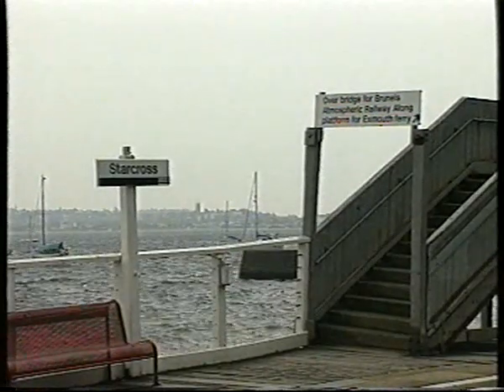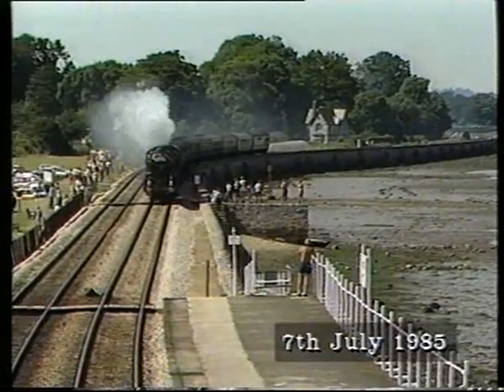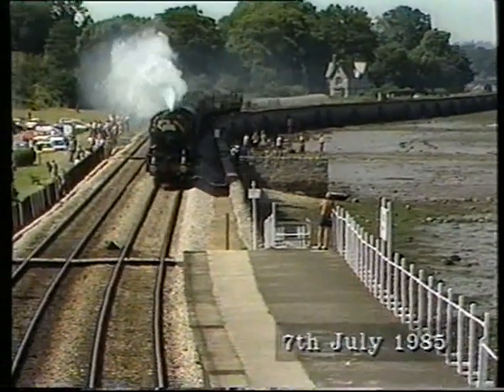Back in 1985, the GW-150 steam specials brought everyone out. Steam was set to return in 1994 as part of the Exeter Railfair.